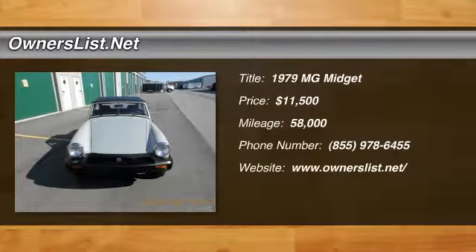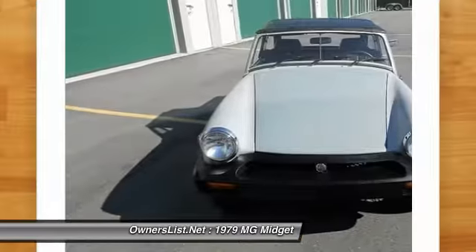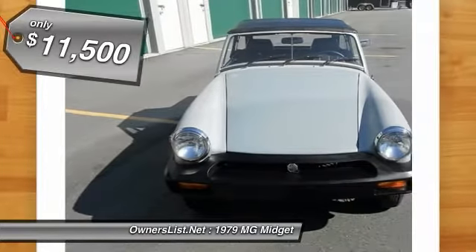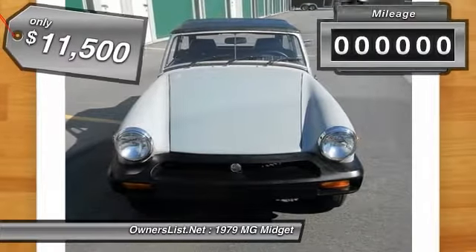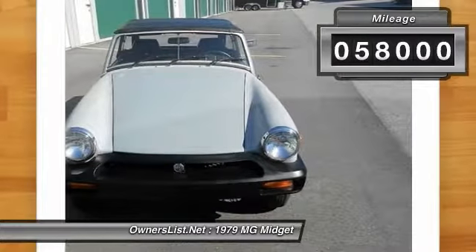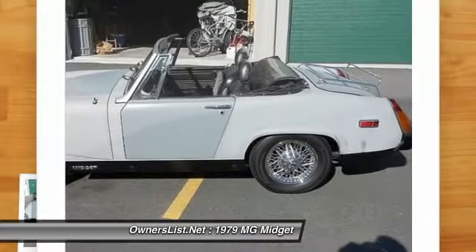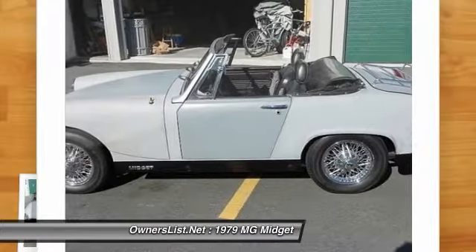1979 MG Midget for sale in Virginia Beach, Virginia 23462. I was just given the unique opportunity to work with this basically one-of-a-kind 1979 MG Midget. This beautiful classic has only 58,000 original miles on the actual car and only about 500 miles after the complete frame-off, ground-up restoration that was done to it.